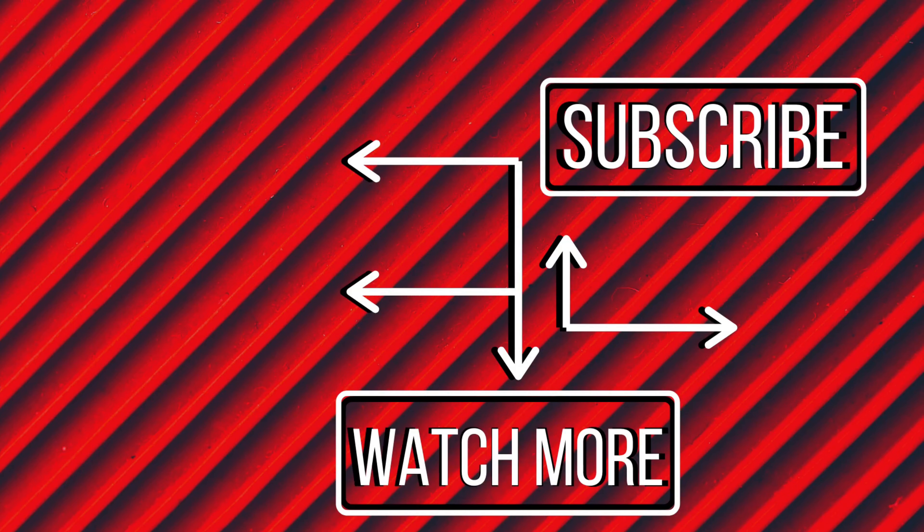Hello guys, welcome to the channel. You're watching Technicos and today we're gonna talk about a beast of a machine — the Apple MacBook Pro 16 inch. Before we dive into it, let's do a quick unboxing of it.